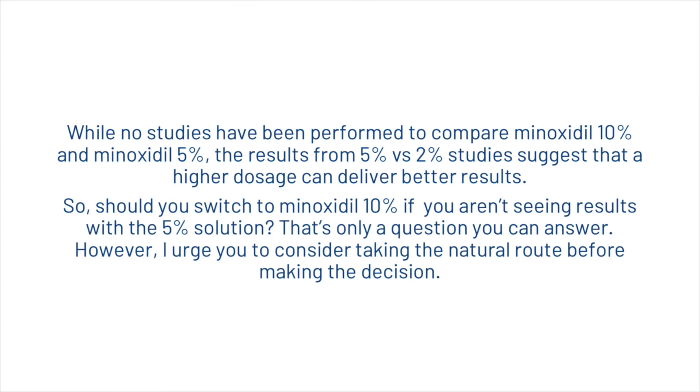While no studies have been performed to directly compare minoxidil ten percent and five percent, the results from five percent versus two percent studies suggest that a higher dosage can deliver better results. Whether you should switch to minoxidil ten percent if you aren't seeing results with five percent is a personal decision, but we urge you to consider taking the natural route before making that choice. If you're worried about your own hair loss, click the link in the description to get your Hairguard analysis.